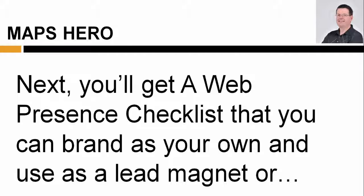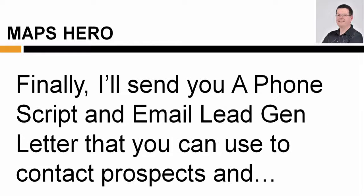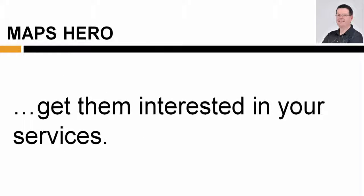Next, you'll get a web presence checklist that you can brand as your own and use as a lead magnet or the framework for your first free or paid consultation. And finally, I'll send you a phone script and email lead generation letter that you can use to contact prospects and get them interested in your services.